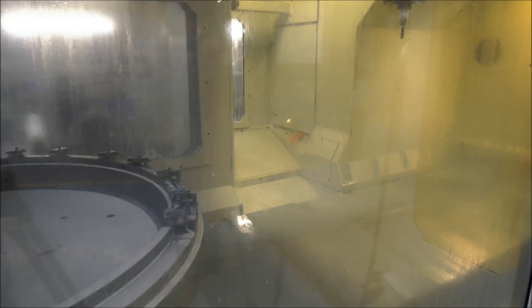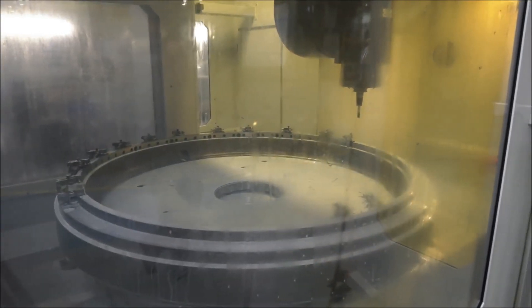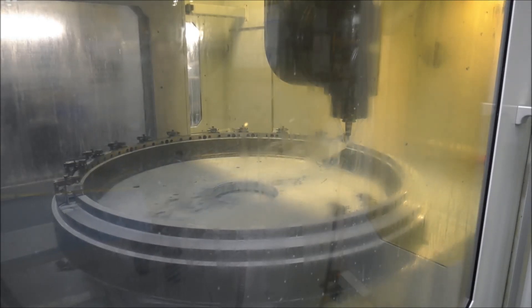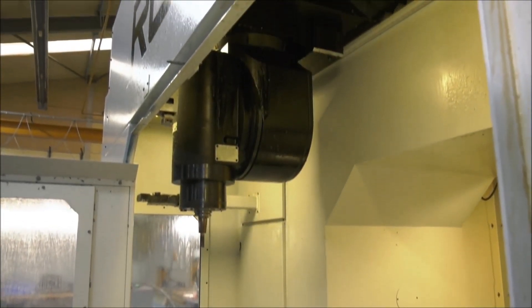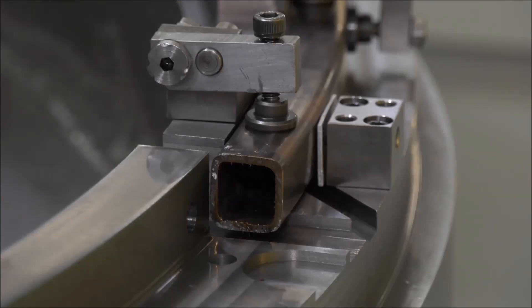We've also got a tilting head that primarily tilts in the A axis, but it has a special function that allows that head to rotate through 90 degrees. And if you're reaching the limits of the travels of the machine, we can rotate the head and take advantage of that 2 meters in X, allowing us to get to parts of the component that we would not normally be able to get to.